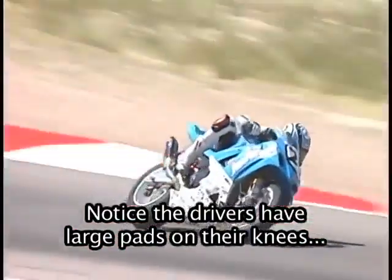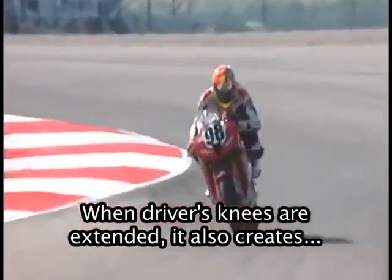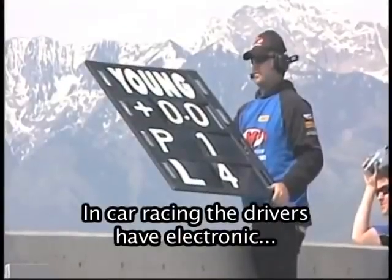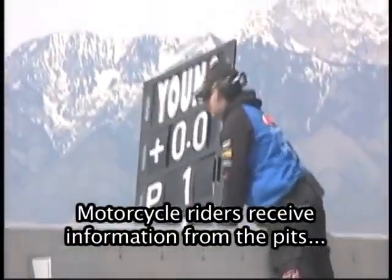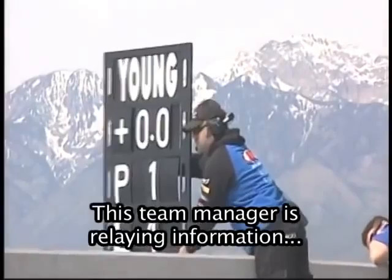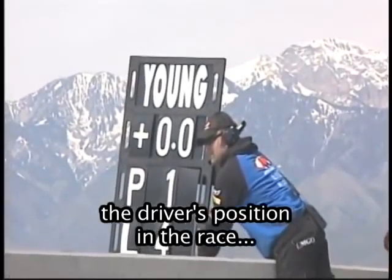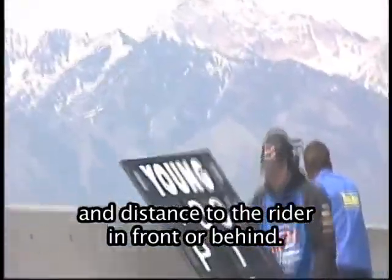Notice the drivers have large pads on their knees to protect themselves from the hard pavement at high speeds. When drivers' knees are extended, it also creates additional wind resistance and helps slow the motorcycle. In car racing, the drivers have electronic communications with their team managers in the pits. Motorcycle riders receive information from the pits through a pit board. This team manager is relaying information through the blackboard he is holding, which contains details such as the driver's position in the race, how many laps have been completed, how many laps remain, and distance to the rider in front or behind.